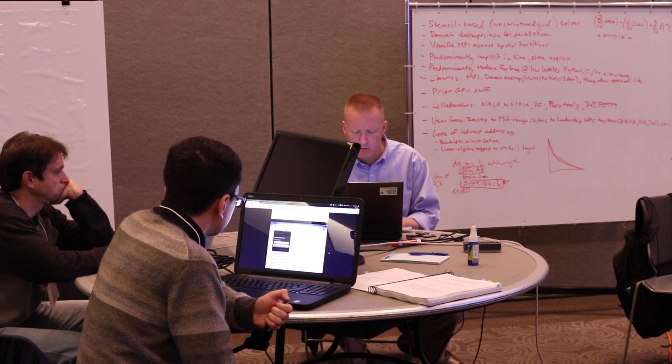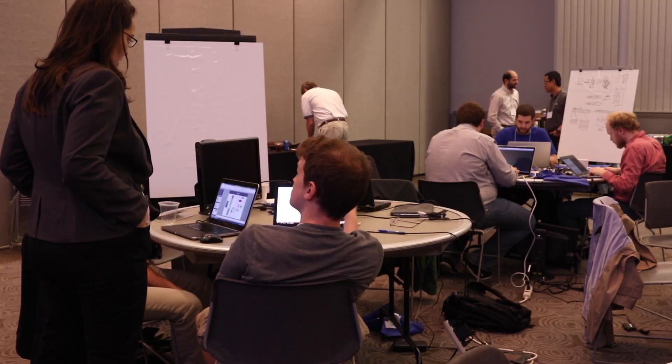We have a big gap at NASA in particular with HPC skill sets. We've kind of let it wither a little bit over the last couple of decades, so it's also a very good benefit for us to be here to tie into some of the students — we sorely need some of their expertise.